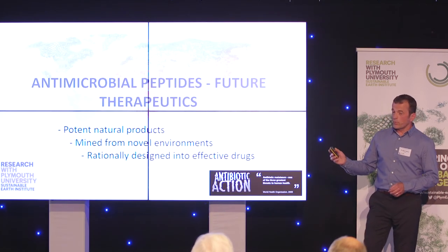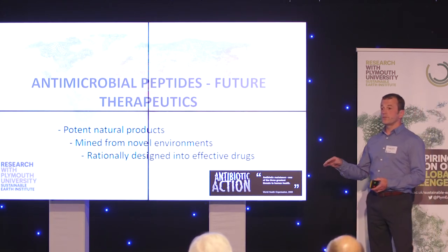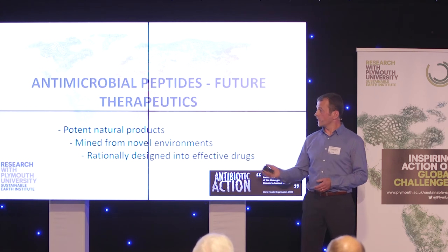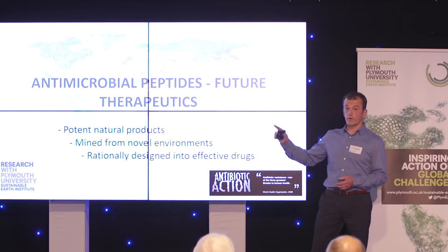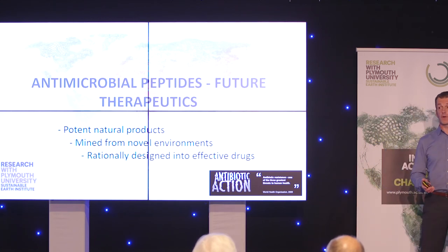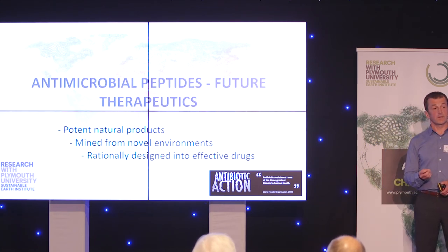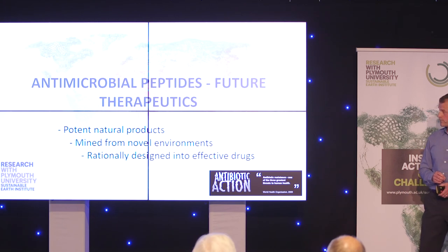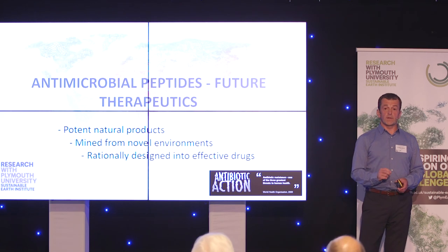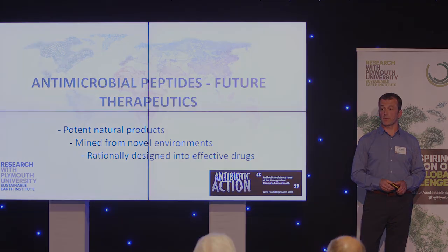I hope I've demonstrated that there's a fairly strong case for developing bactericins as therapeutics. They are very potent natural products, and we're mining them from a range of environments including very diverse and unique deep sea sponge communities. We're working towards rationally designing and testing completely new molecules that will form a pipeline of novel bactericin-based antibiotics to develop over the coming years.